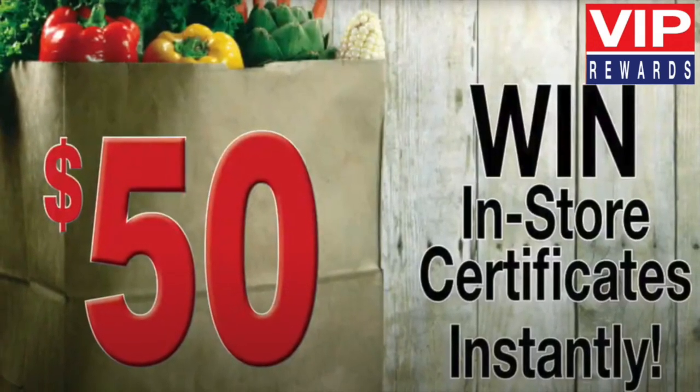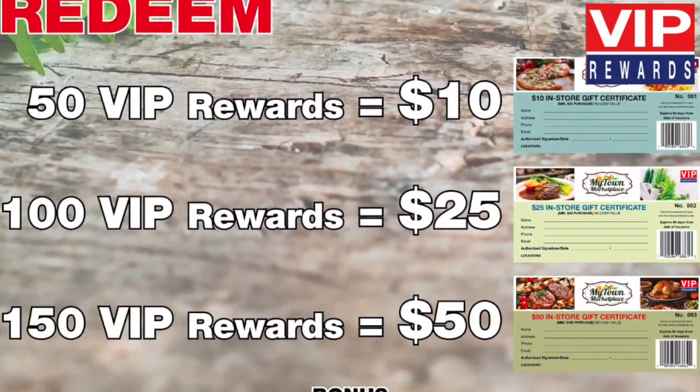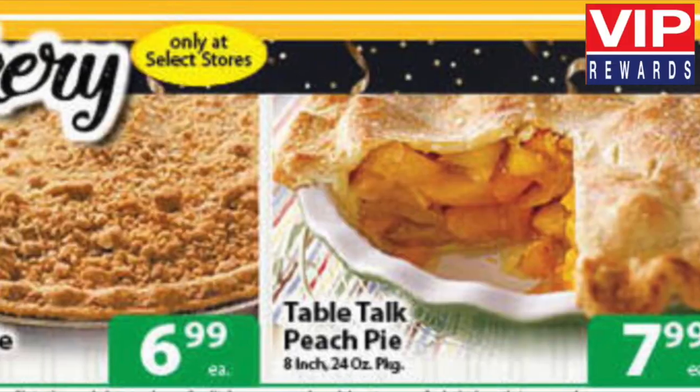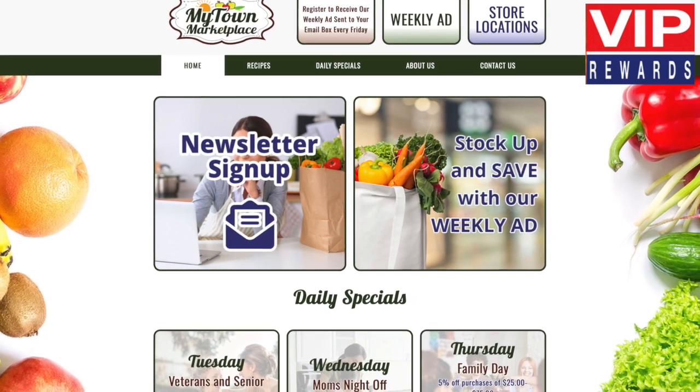Use your VIP certificates on the items you need from our many departments. Check out our succulent meats, farm fresh produce, delicious deli, sweet bakery, sensational specials and more. There is no limit to the number of certificates you can earn.